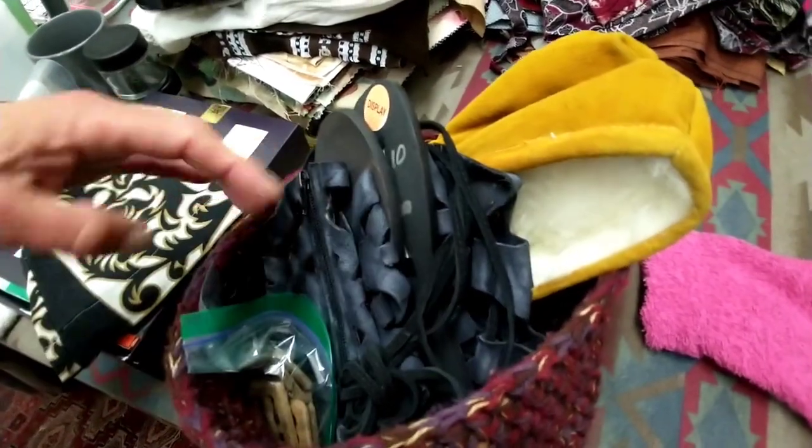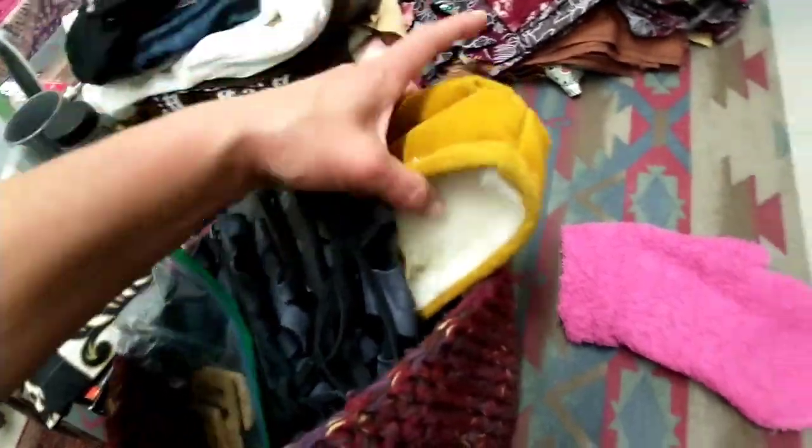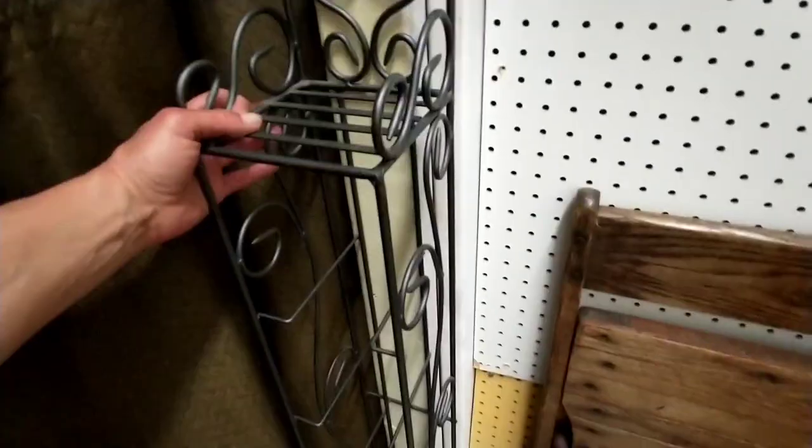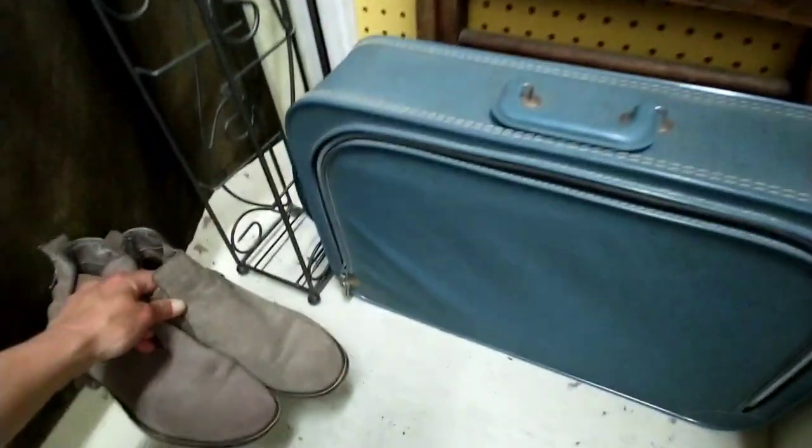These are really expensive Free People sandals. And then I just got these to make hemp belts. These I can let go. Found something. This is gone - going to the secondhand store. These can go. That's gone.